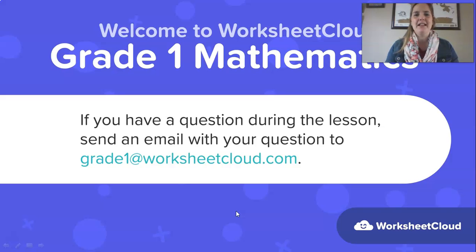It's so great for us to think about numbers and maths words, making us into real smarty pants. If you have any questions while I'm speaking, send an email to the address on your screen: grade1@worksheetcloud.com and I'll do my best to get back to you. Alright, let's get started.